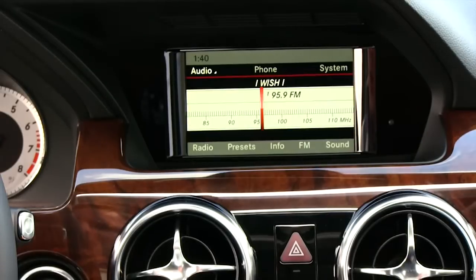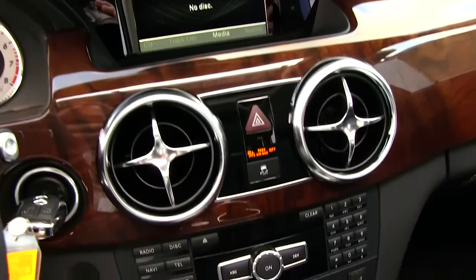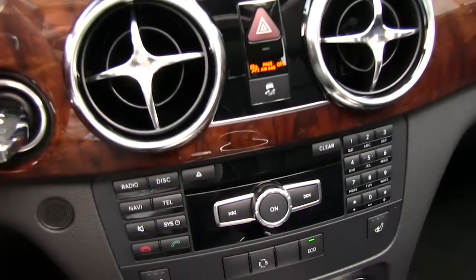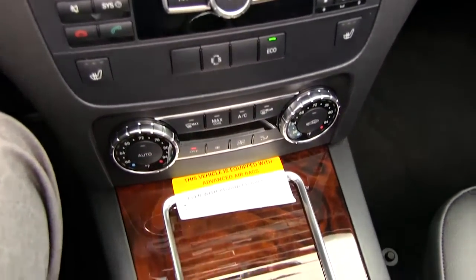Standard Bluetooth offers hands-free calling and wire-free streaming of your digital audio player. HD radio stations, Bluetooth audio streaming, and USB and auxiliary inputs are all standard.